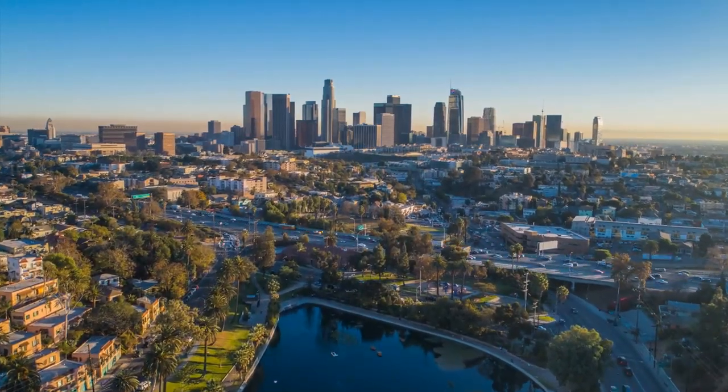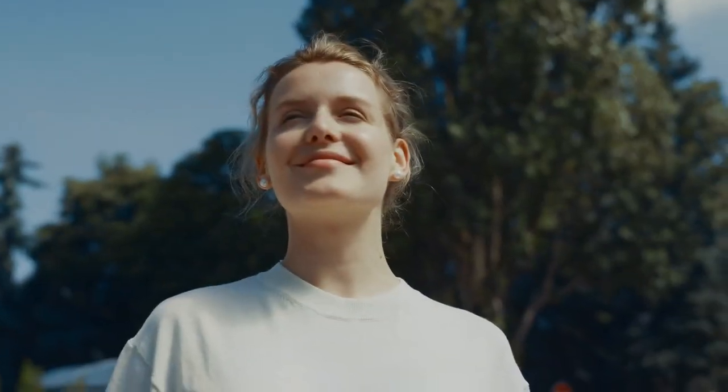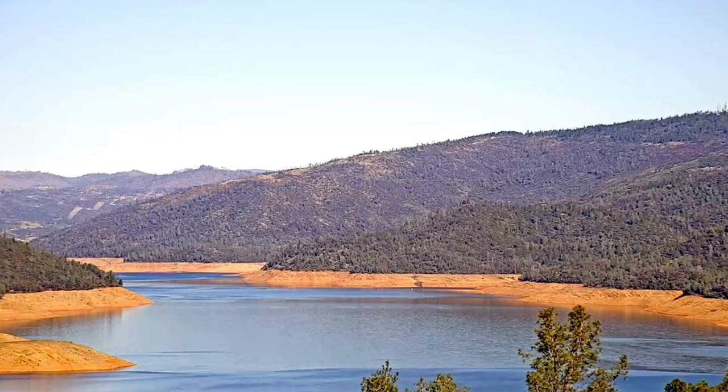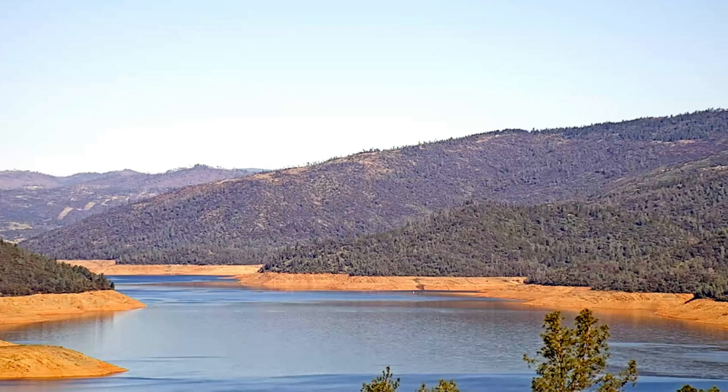California is facing a big problem with both drought and flooding, and it's hard to understand how this can happen together. Welcome to SuperStructures. In this video, we delve into the remarkable project of the Sites Reservoir, California's $400 billion solution to tackle water scarcity.